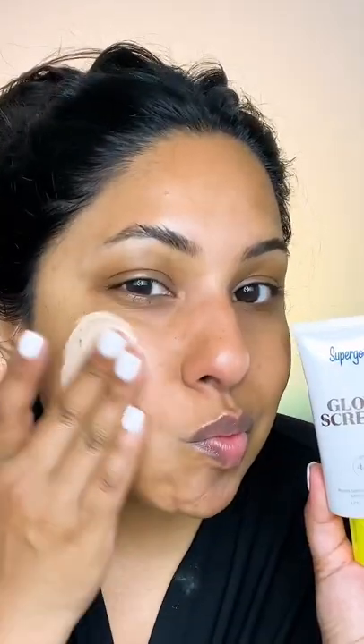If you've been looking for a glowy, hydrating SPF that can also serve as a makeup primer, look no further. This is Glowscreen by Supergoop, and I'm blending it out in real time so you can see just how transformative it truly is.